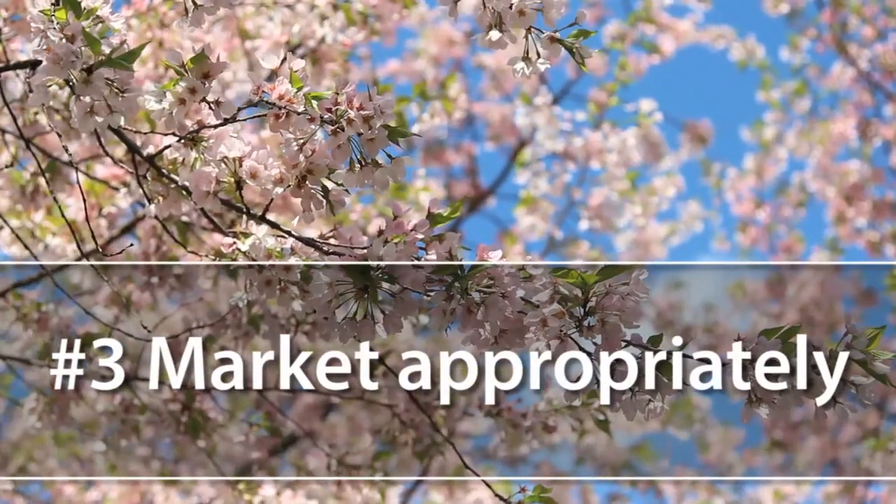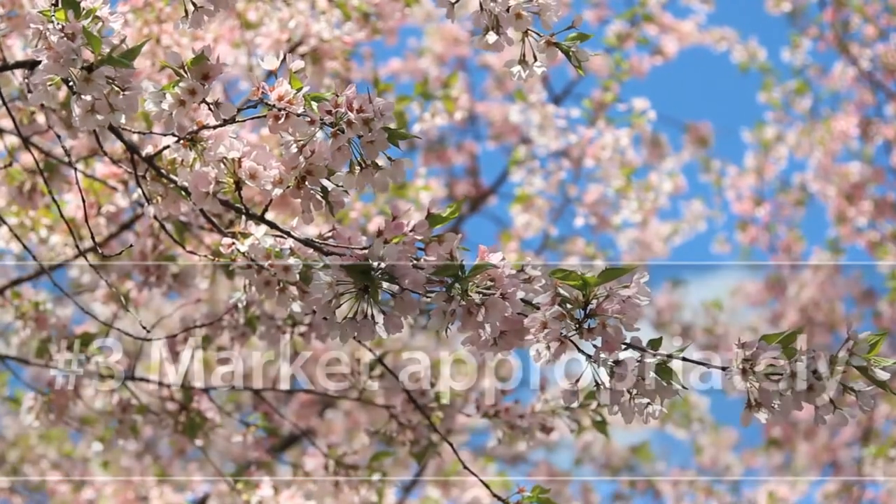Tip number three: market appropriately. As I mentioned before, there are more homes on the market this spring than there have been in past years. So we might need to do a little bit more to get your home in front of buyers.